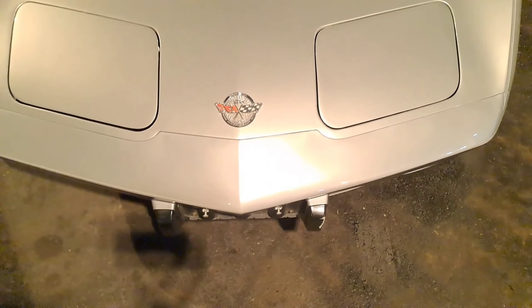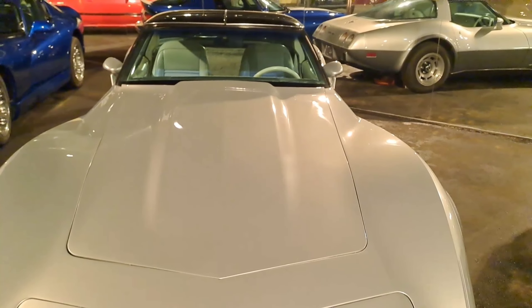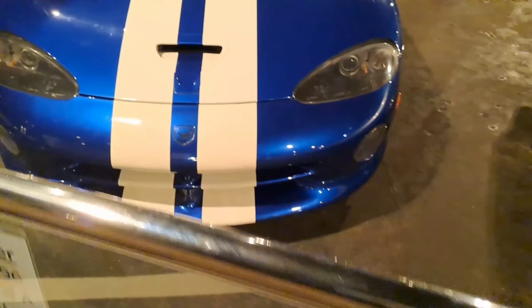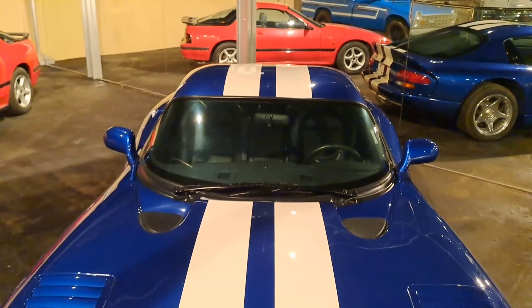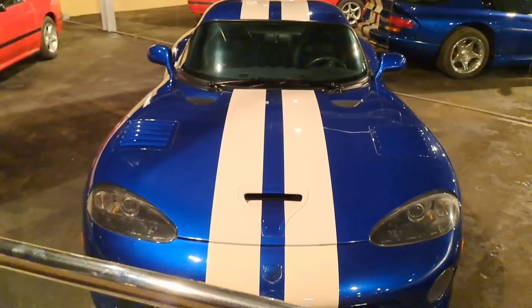This is the Dodge Viper. This model is from 1996 and it's also made by USA. Some beautiful cars from Dodge — racing cars, sports cars — amazing colors and an amazing collection.